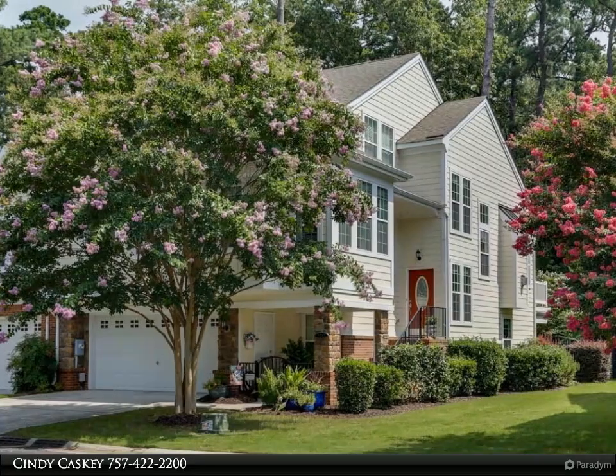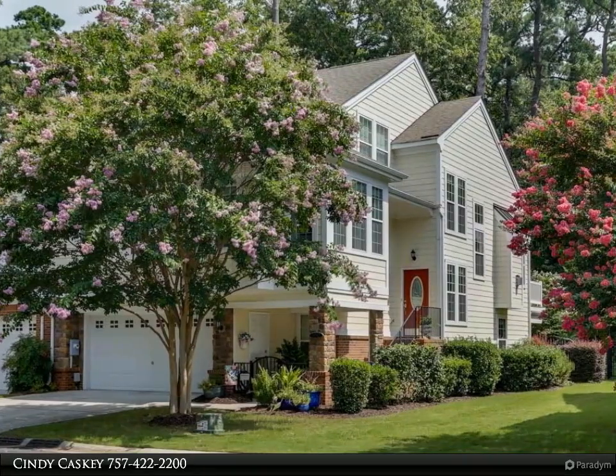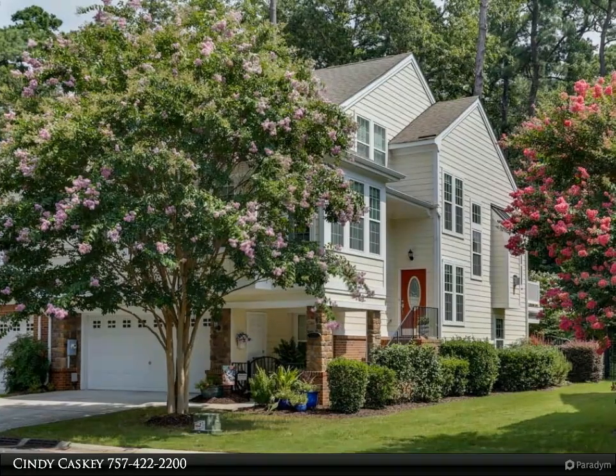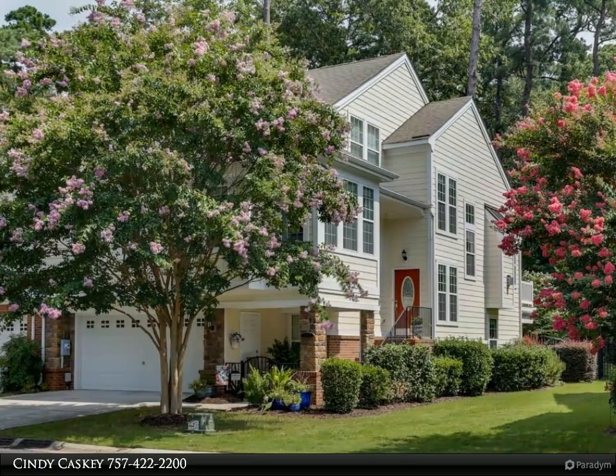This Berkshire Hathaway Home Services RW Town Realty property video is presented by Cindy Kasky. See this beautiful condo in the sought-after Sio Farm neighborhood, loaded with charm and a bright, open floor plan.